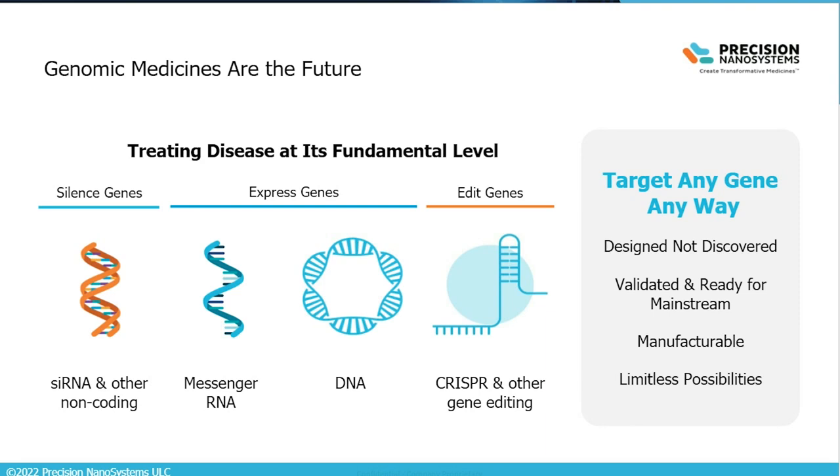At Precision Nano, we believe genomic medicines are really the future — treating disease at its fundamental level. We've seen how single-interfering RNA can silence proteins that cause disease, how messenger RNA can be used in vaccines to express proteins leading to protection against infectious disease, and how CRISPR and other gene-editing technologies can permanently edit genes. This nucleic acid toolkit is a very powerful approach to treat almost any disease that has a genetic basis, with applications from infectious disease to rare disease and cancer.